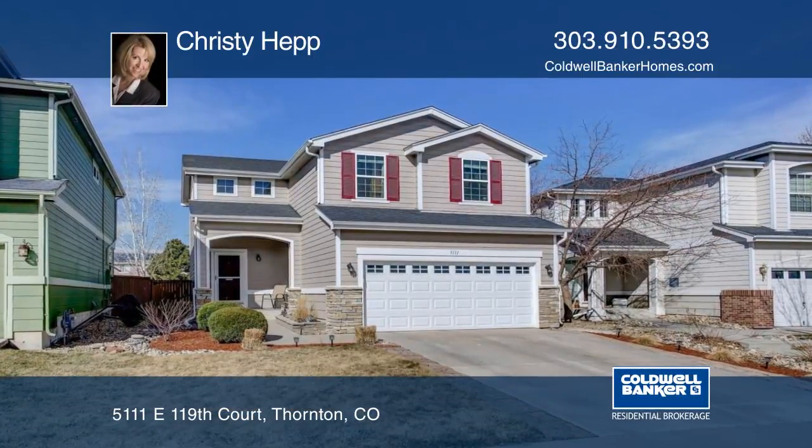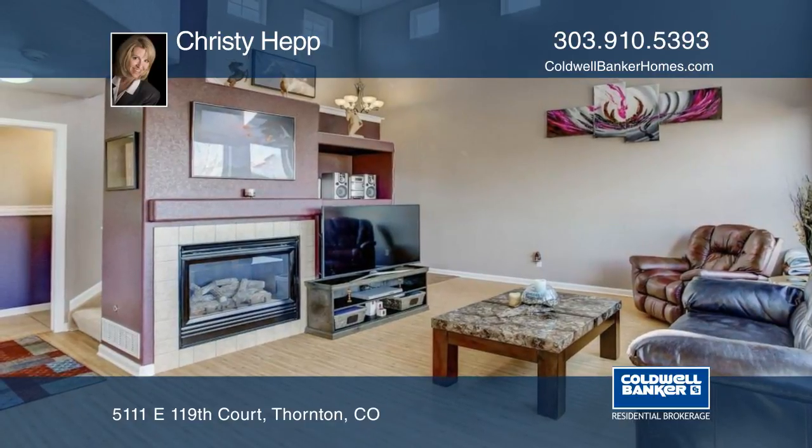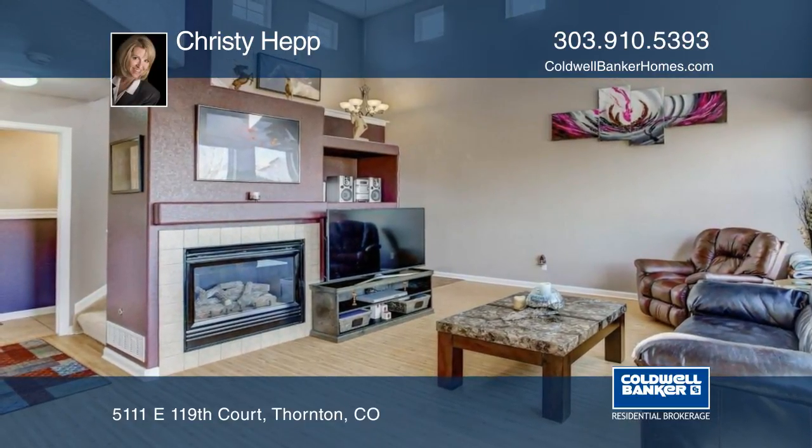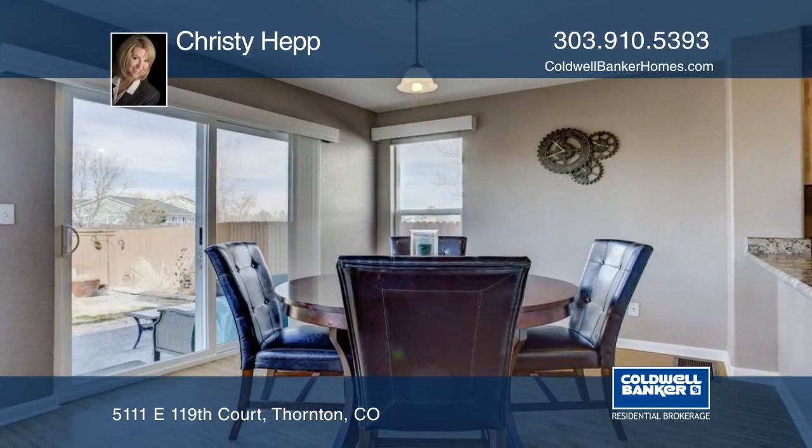This three-bedroom, three-bath home boasts updates from top to bottom that include new interior and exterior paint, furnace, garage door opener, windows, fixtures, crawl space encapsulation, hot water heater, and more.